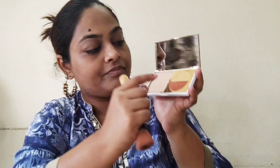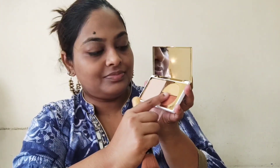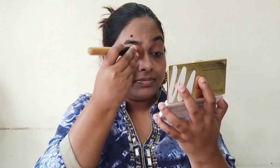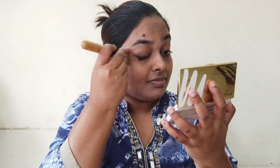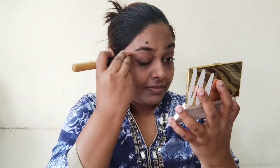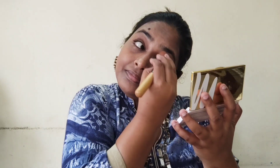Once done, let's use the darker shade to set it as a primer for my eyeshadow. I like to do this because it really helps me to put my eyeshadow more precisely and the color also becomes very beautiful. You can try this step — you'll really be able to see the difference all by yourself.